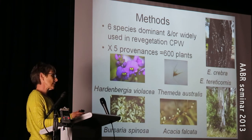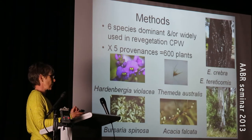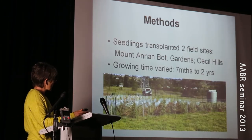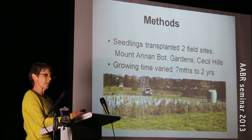For each species I had five provenances. One was the local, and I compared that local to the other four provenances. I had about 600 plants across two field sites on the Cumberland Plain — one at Mount Annan Botanic Gardens and one at Cecil Hills.